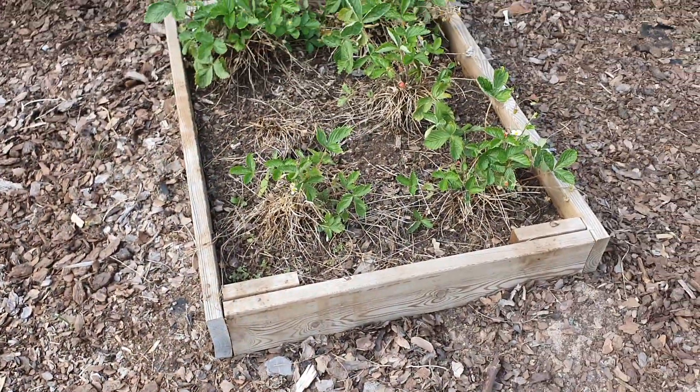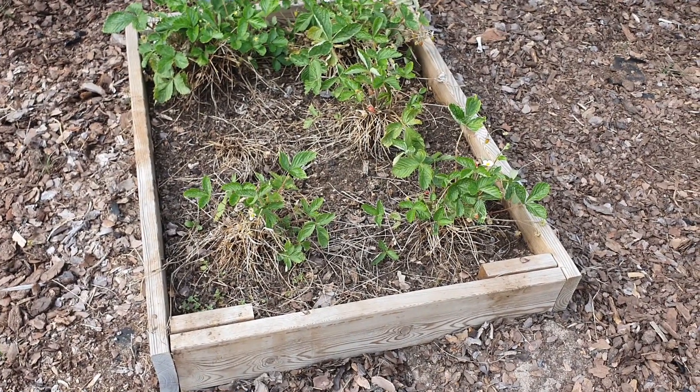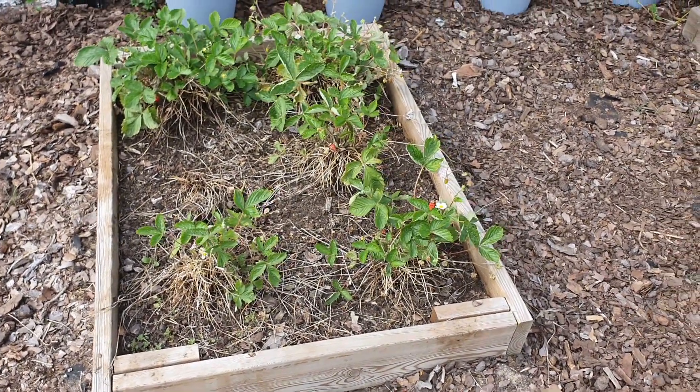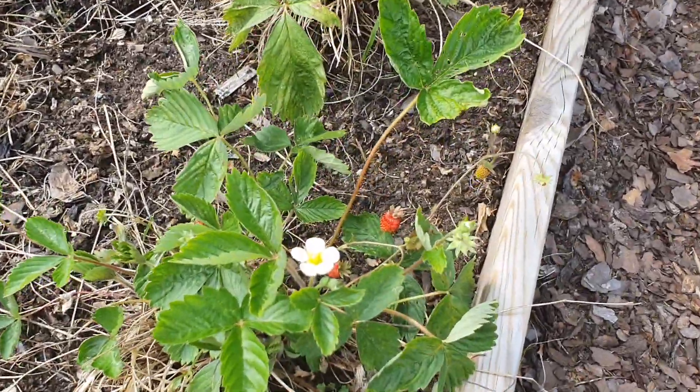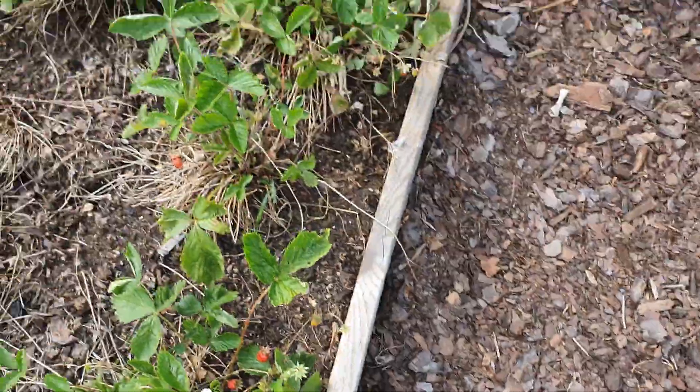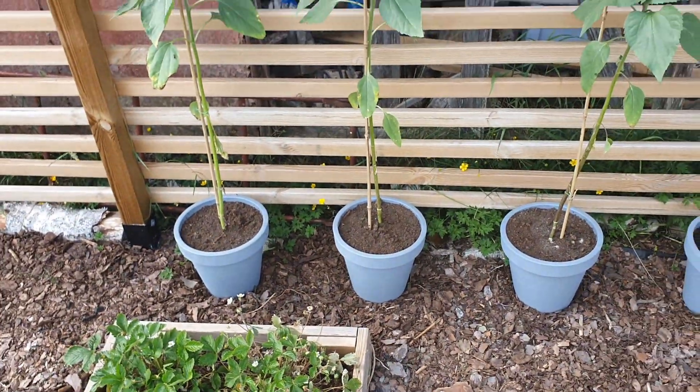And in this bed I have what they call smultron in Swedish — these lovely small berries. Here I have sunflowers growing.